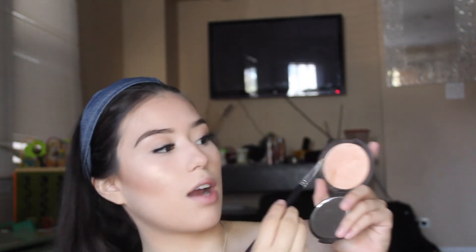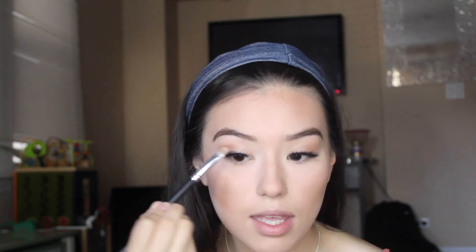For my highlight, I want to beam to the gods. So today I'm going to use my Becca Champagne Pop by Jaclyn Hill Highlighter with my Morphe G37, and just take a little bit and apply it to my cheekbones. Then I'm going to grab my AOA brush, grab a little bit of the Champagne Pop and put some under my eyebrow so that my eyebrow too can be gleaming. Put some on my other eyebrow and some on my inner corner.